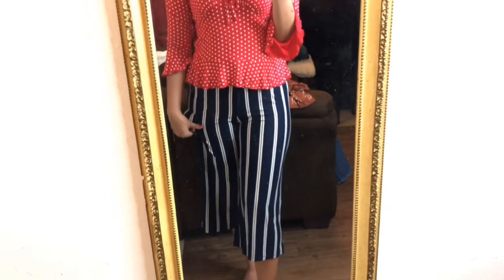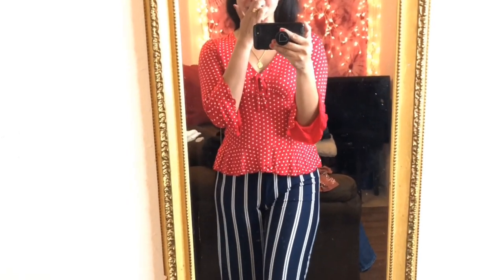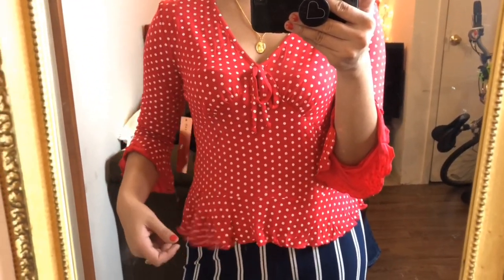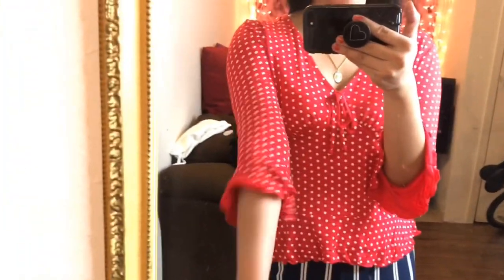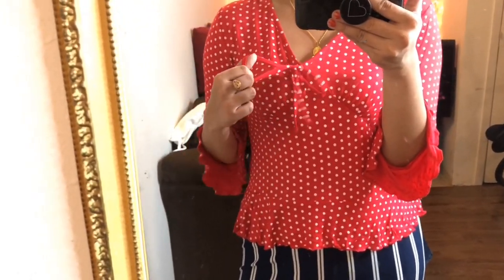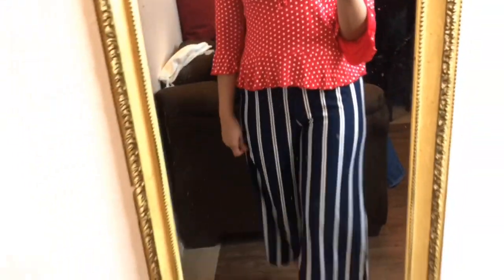The next outfit — I really don't think these two pieces go together because it's a little too crazy with the polka dots and the stripes, but I figured I'd put them together anyway. You can definitely pair this top with some jeans. This top is actually perfect for Christmas or New Year's Eve. It has long ruffle sleeves and a little bow on the side. It's very airy and you can wear this at nighttime when it's a little cold outside.